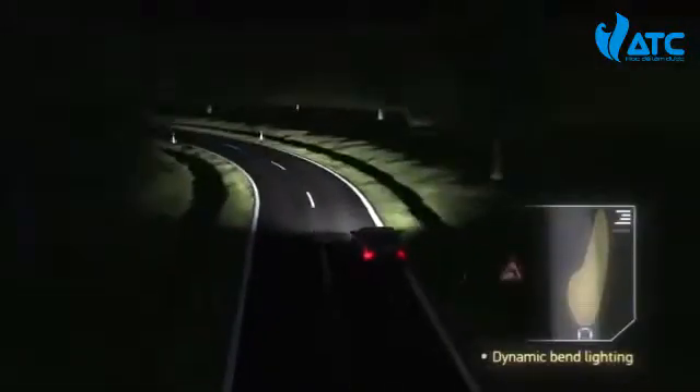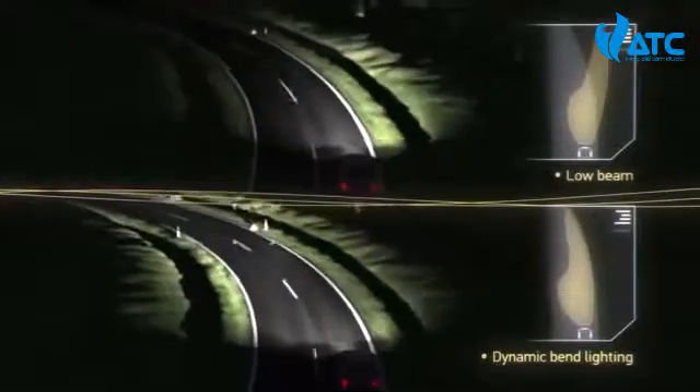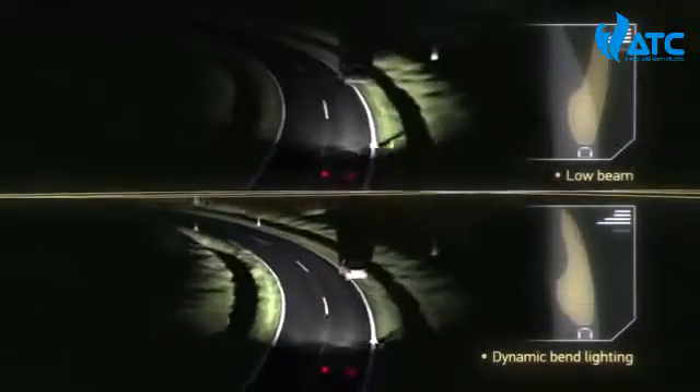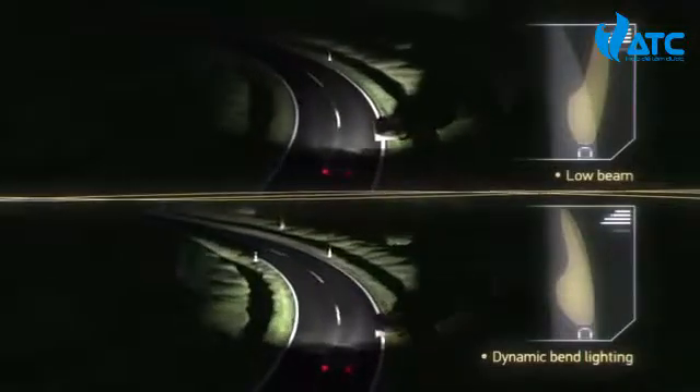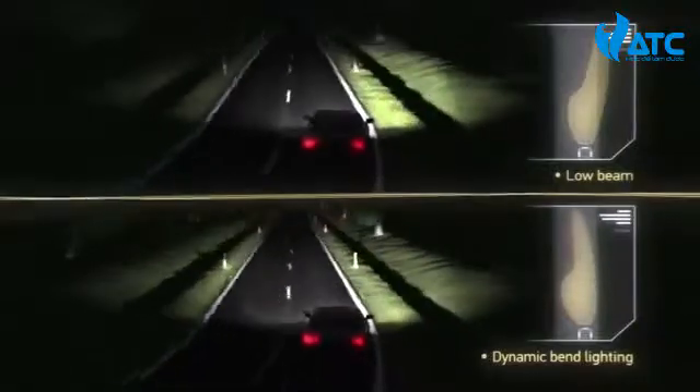The dynamic bend lighting provides an optimal illumination when the road is bendy because of the horizontal movement of the headlamps. For this purpose, both the positioning of the steering wheel and the yaw rate are steadily determined and, depending on speed, are used for the optimal alignment of the headlamps.